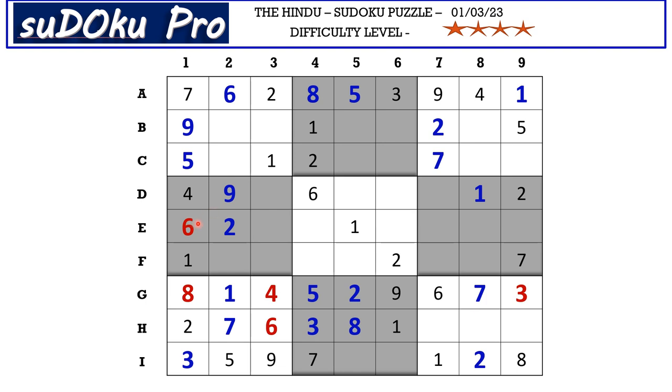This 6 from E row and this 6 from column 7 blocks these five cells, so 6 goes here in F8. This 9 from column 7 blocks these three cells, so 9 has to be in one of these two cells.